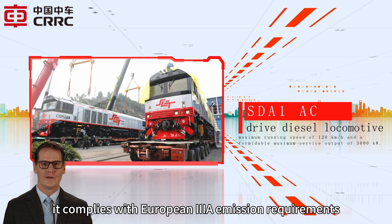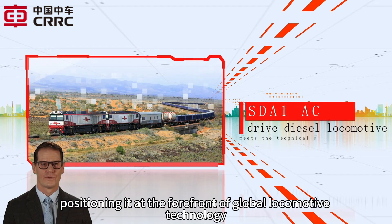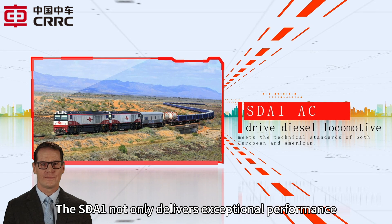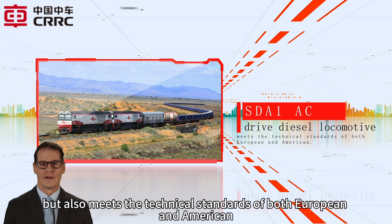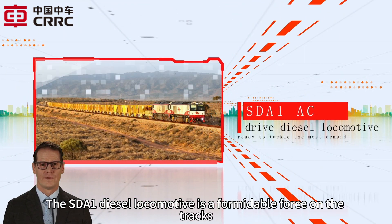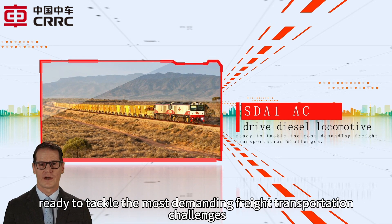Furthermore, it complies with European EIA emission requirements, positioning it at the forefront of global locomotive technology. The SDA1 not only delivers exceptional performance but also meets the technical standards of both European and American railways. The SDA1 Diesel Locomotive is a formidable force on the tracks, ready to tackle the most demanding freight transportation challenges.